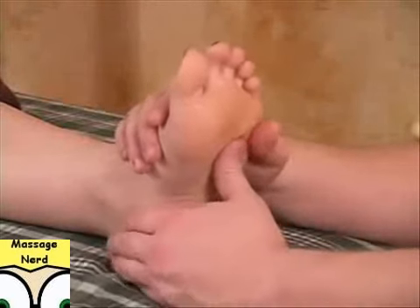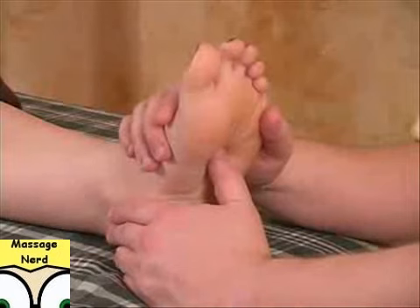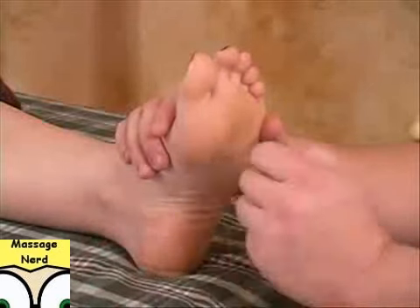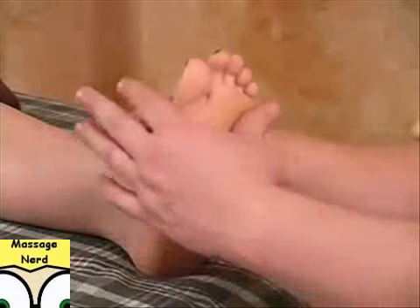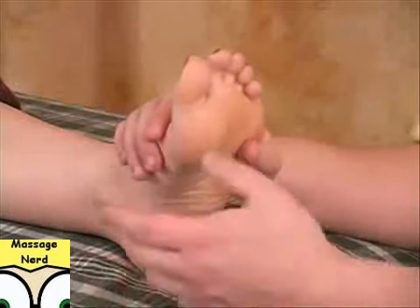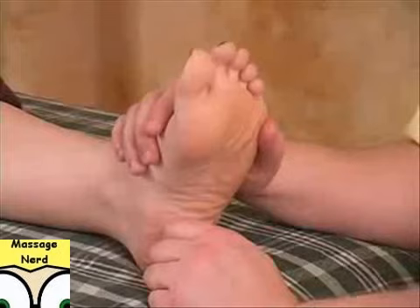If you ever find a tender area with reflexology, you might want to hold that area for a little while, just until the pain dissipates. You can also test it out on the other foot to see if it's more of a postural imbalance or another complication and not just reflexology. Be careful — a lot of people will say you've got a problem in your heart area and they might go to the doctor saying their reflexologist said so. You don't want to diagnose anything with reflexology.